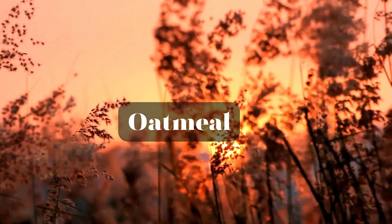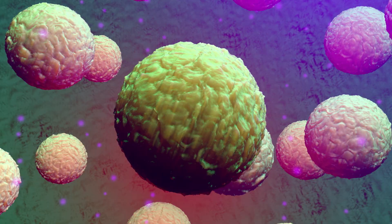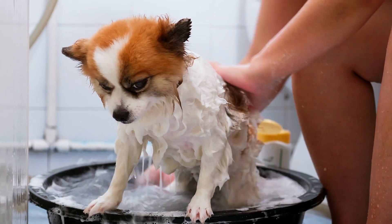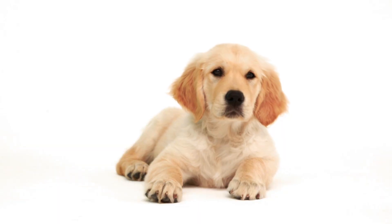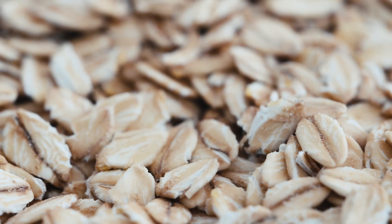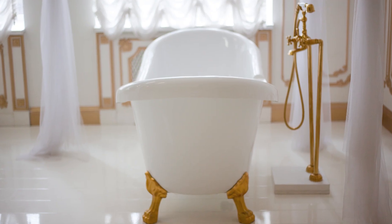Number 2: Oatmeal. Specialty dog shampoos featuring oatmeal are well-known for their ability to reduce inflammation and soothe your pet's skin. The good news is that you don't have to invest in expensive products — you can easily treat your furry friend to an oatmeal bath at home. This is another external use-only option. All you need is plain, unflavored, and unsweetened oatmeal, a blender, a plastic cup, and, of course, a bathtub.